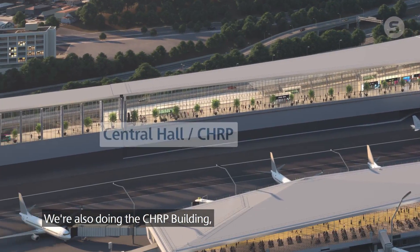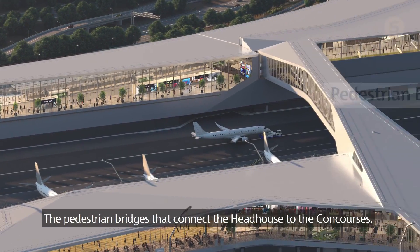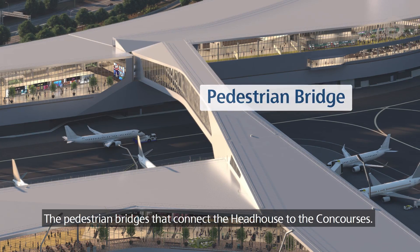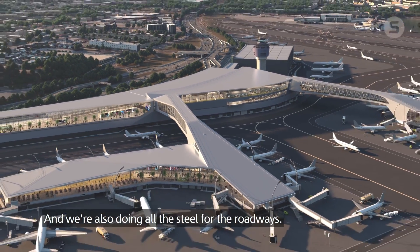We're also doing the CHIRP building, which is the central heating and refrigeration plant, the pedestrian bridges that connect the head house to the concourses, and we're also doing all the steel for the roadways.